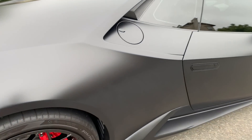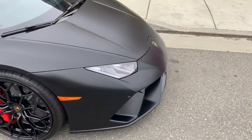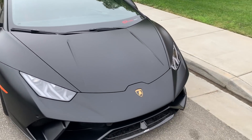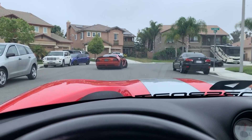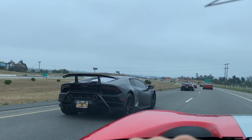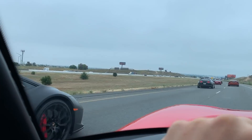It's got the gold engine and the stealth wrap on it. Like I said, let's go for a cruise — it's supposed to be a big cruise today and we'll see where we end up going. Alright, we're rolling out.